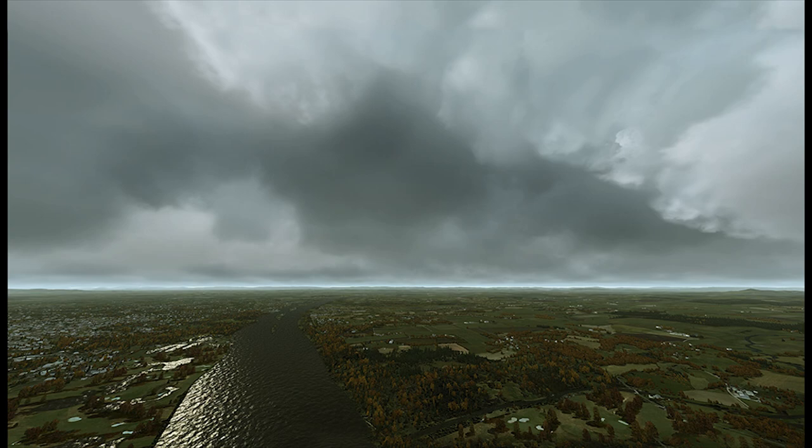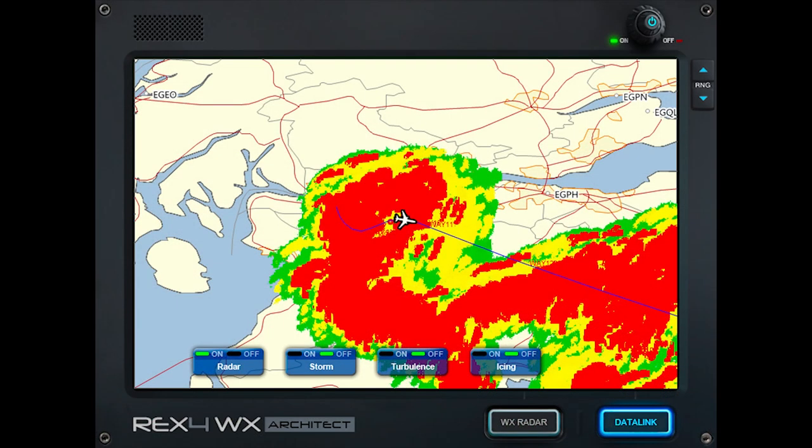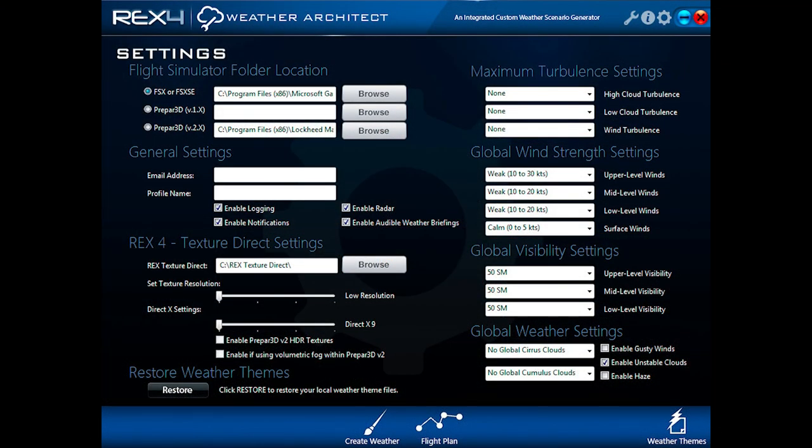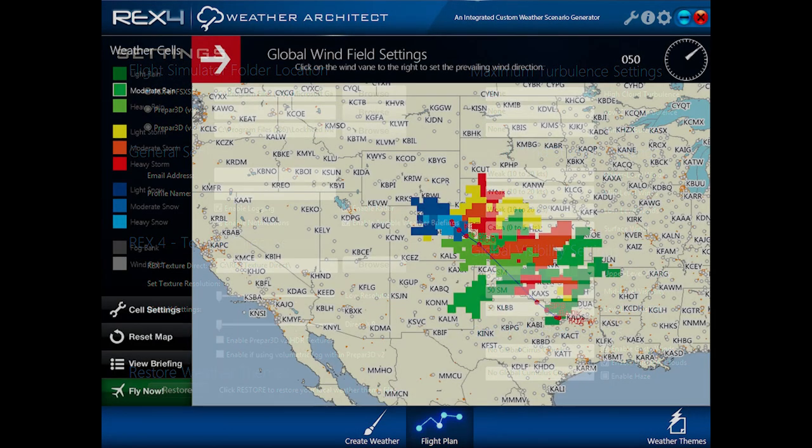Rex 4 Weather Architect is Rex's direct competitor to the widely used weather engine Active Sky Next. It does much of the same thing but in a slightly different way. It models current and future weather differently — instead of relying on continual injections and regular updates, it actually plots it out in advance, injecting once and then that's it. A very interesting approach.